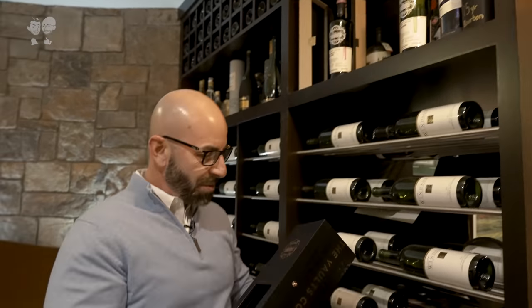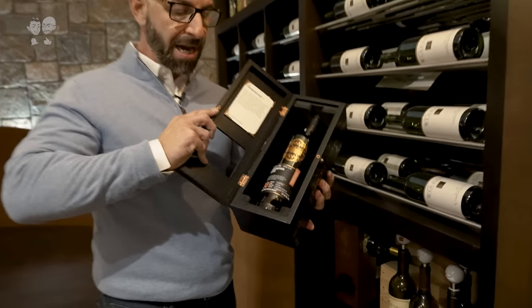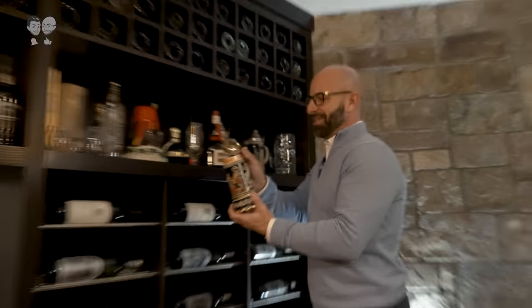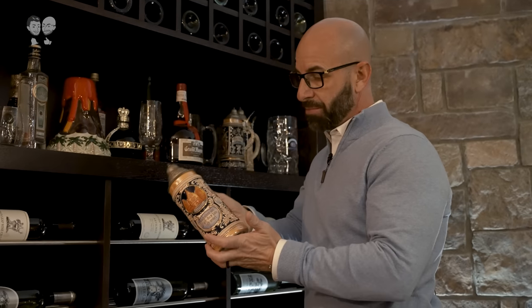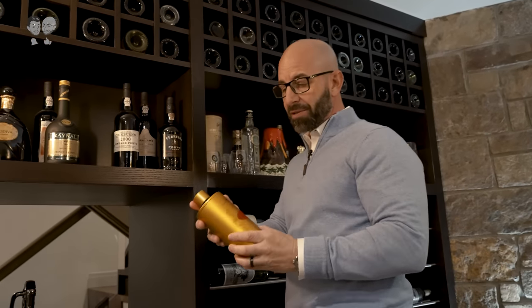This is pretty cool — Scotch Whiskey Club. This is a 30-year-old scotch, nicely commemorated in this beautiful box. These are really special — my father gave these to me. These are from Germany, these are German beer steins.